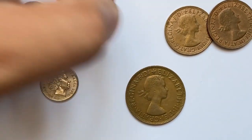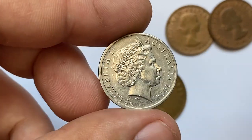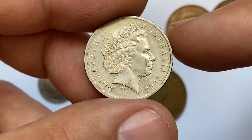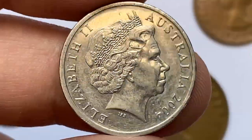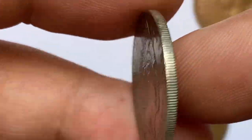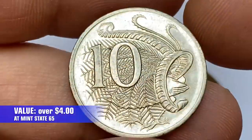Moving on to this 2004 Australian 10 cents. Metal composition is copper nickel. It's about circulated condition, highlighting the fourth portrait of Queen Elizabeth II on the obverse, and a male lyrebird on the reverse with superimposed face value. It has an exceptionally beautiful design, but at circulated grade it's worth just face value. However, at mint state 65 they are valued at 4 US dollars.